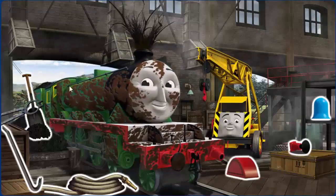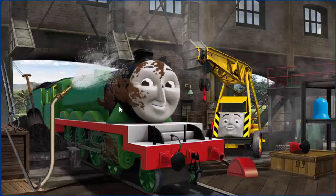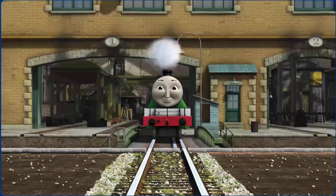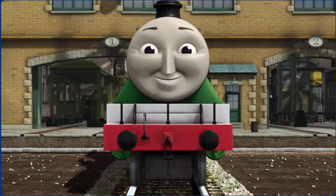Henry's funnel is clogged with twigs and his buffer is broken. Great job. You fixed it. Henry is ready to be really useful again.